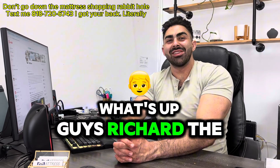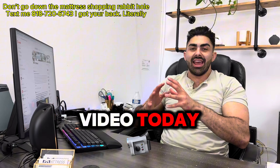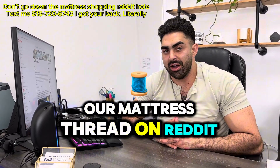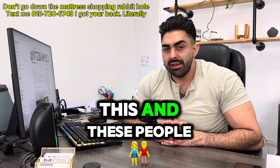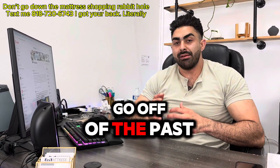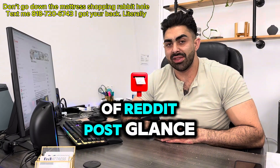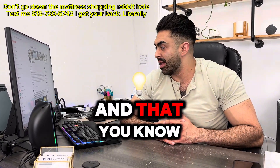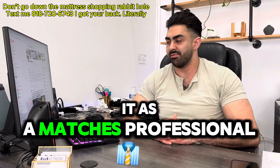What's up guys? Richard the Mattress Pro. We're doing a brand new video today. We're going to be looking through the r/mattress thread on Reddit. I often glance at this and these people need help. We're going to go through about the past week of Reddit posts, glance over them, and answer which ones seem interesting — how I would react as a mattress professional.